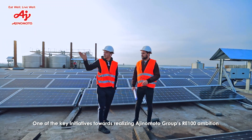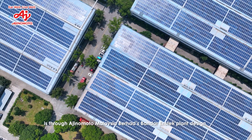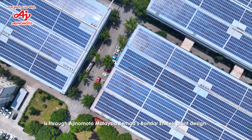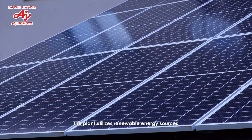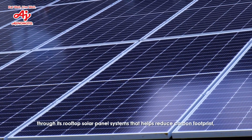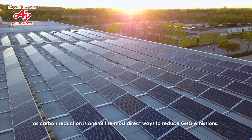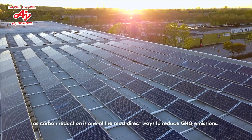One of the key initiatives towards realizing Ajinomoto Group's RE100 ambition is through the Ajinomoto Malaysia plant design. The plant utilizes renewable energy sources through its rooftop solar panel systems that help reduce carbon footprint, as carbon reduction is one of the most direct ways to reduce GHG emissions.